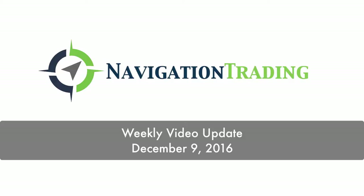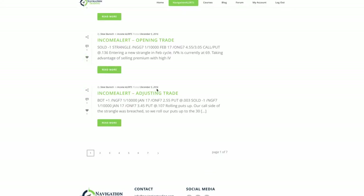Hey everybody, welcome to this week's video update. Today is Friday, December 9th. Let's jump in and go through the trades that we made for the week starting on Monday, December 5th.